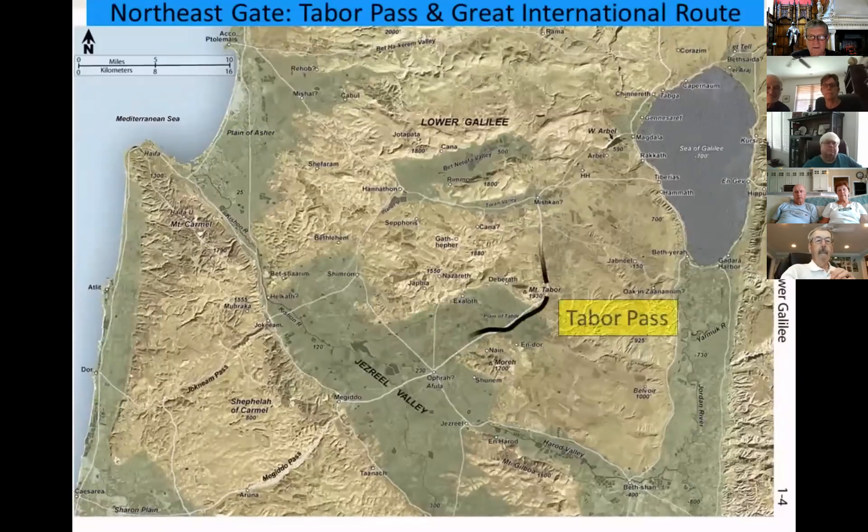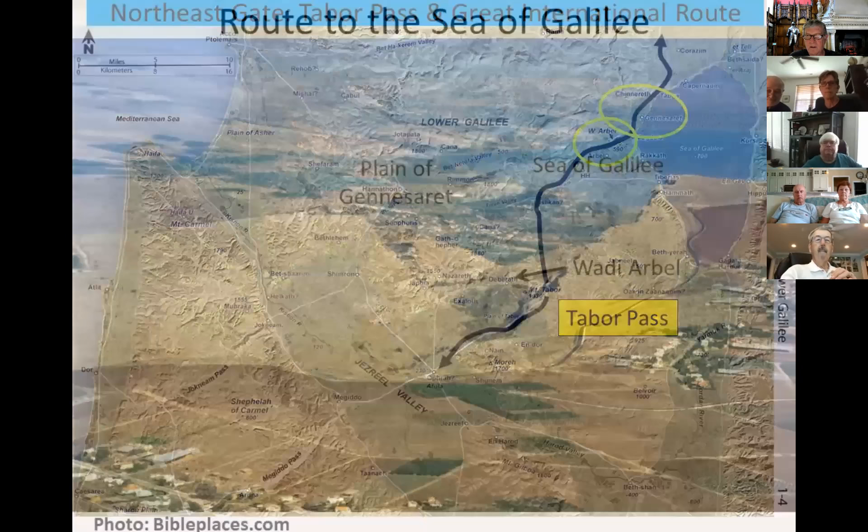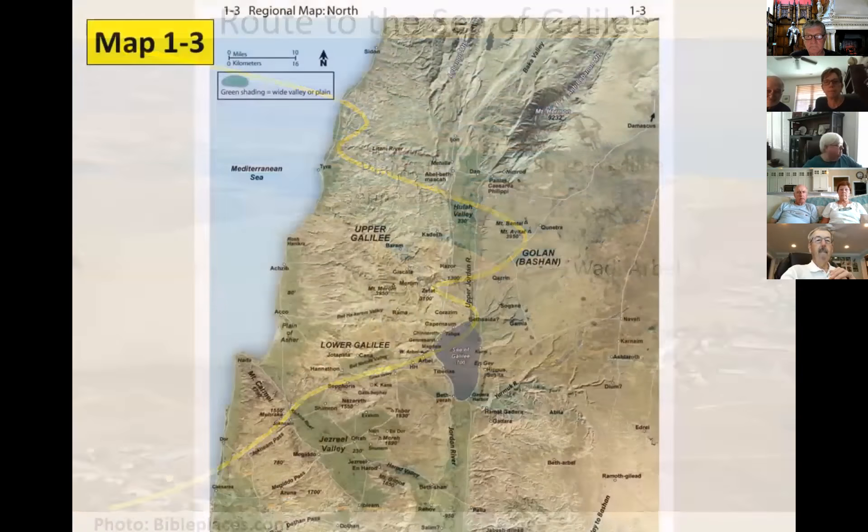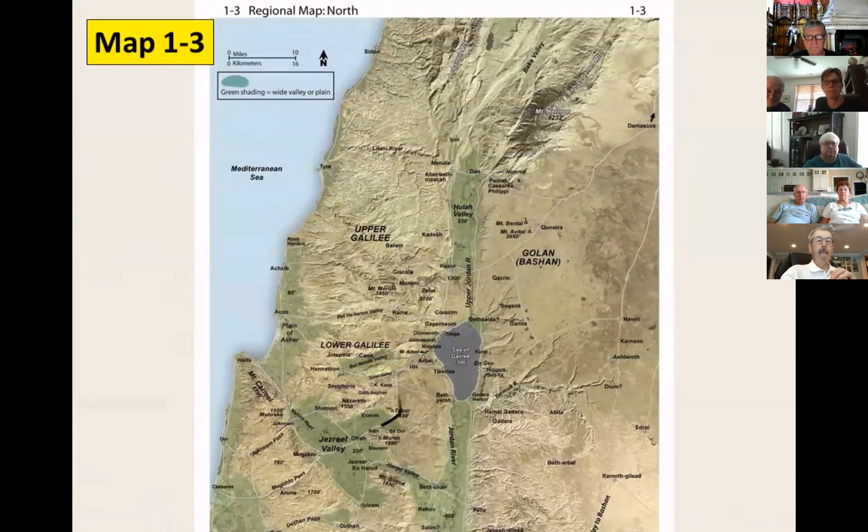The Tabor Pass is part of the great international route connecting with nations further north. Note the Wadi Arbel, where the route drops down to the plain of Gennesaret along the Sea of Galilee. The international route comes along the northwestern side of the Sea of Galilee, then north. On Map 1-3, note the continuation from the Jezreel Valley to the Sea of Galilee: the route climbs north to Hazor in the Hula Valley, then continues north to the region around Dan, where it branches to Lebanon or Damascus of Syria and beyond to Mesopotamia.